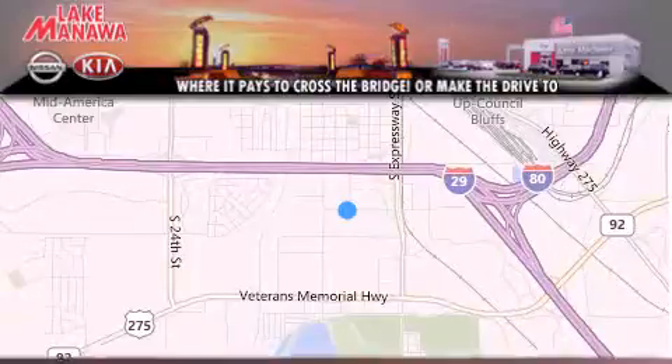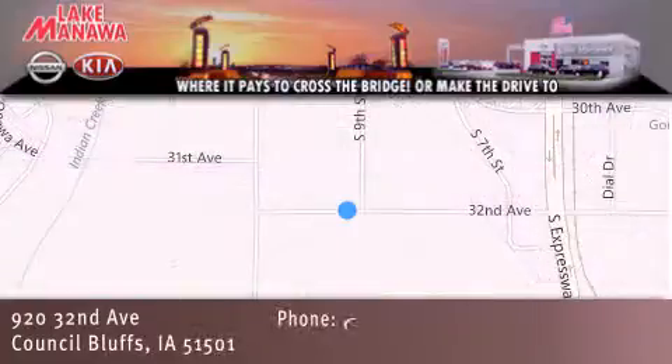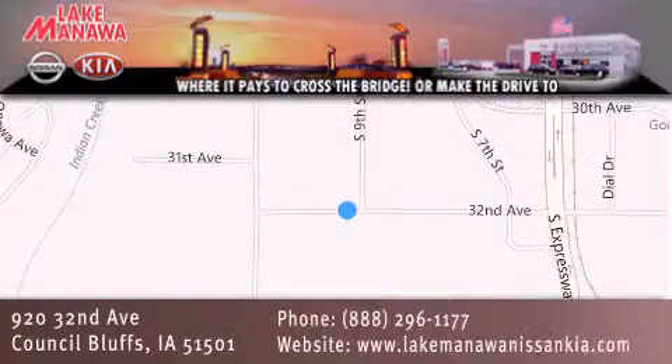We are conveniently located in Council Bluffs, Iowa at 920 32nd Avenue. It pays to cross the bridge or make the drive to Lake Manawa Nissan Kia. We look forward to serving you.